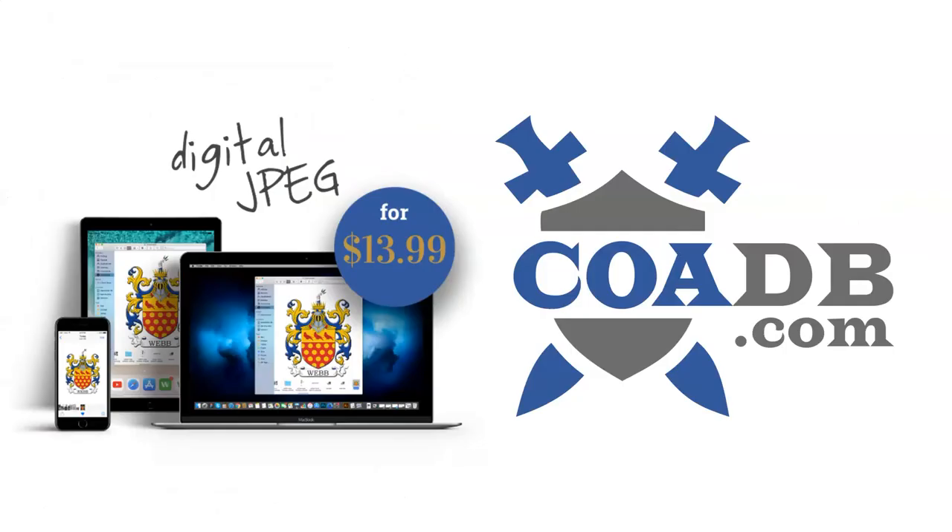If you enjoyed this video, please visit us at coadb.com — link in the description. Thank you very much.